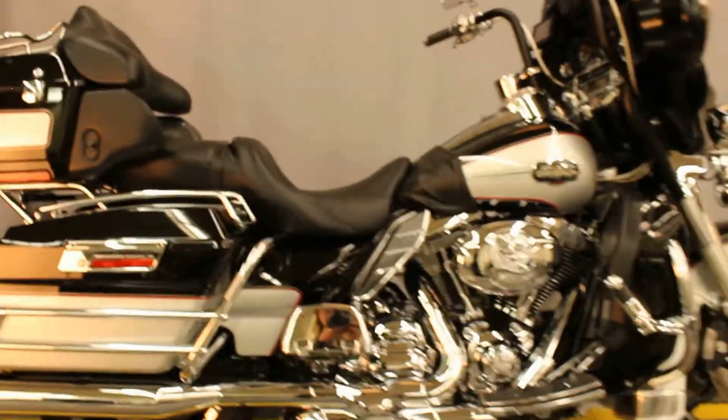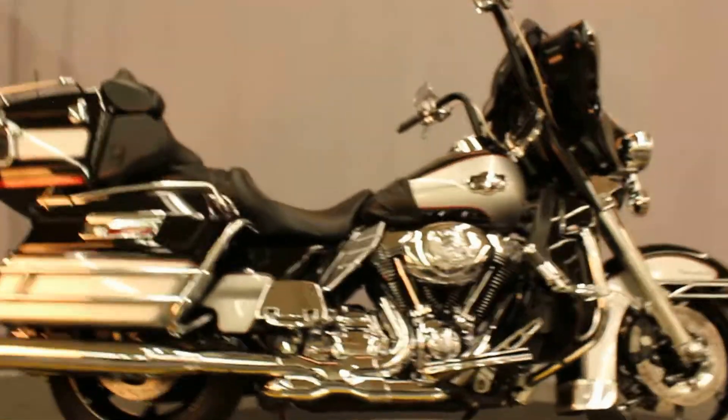This bike is available for test rides at Biggs Harley-Davidson in San Marcos.